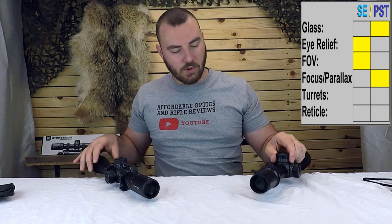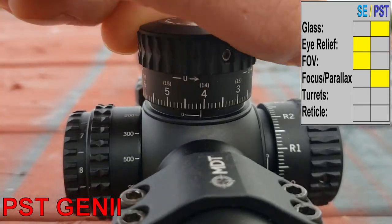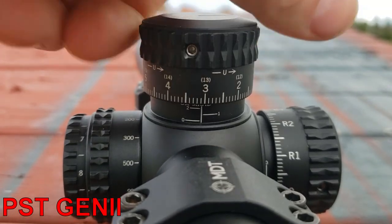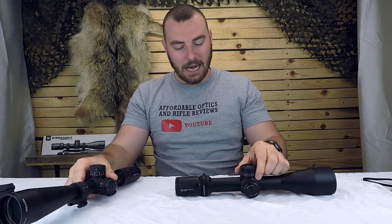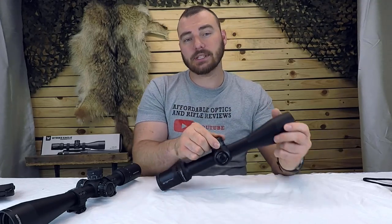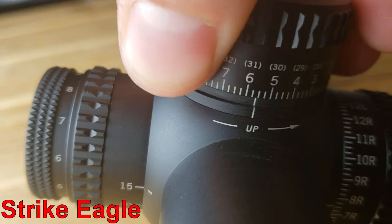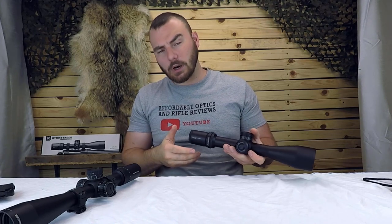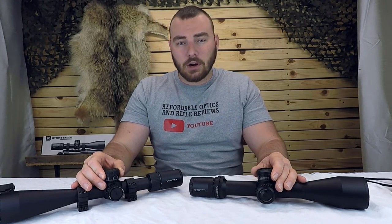There is no slop whatsoever in either dial. Next we have the turrets — the steak and potatoes of this review. On the Vortex Viper PST we have 70 MOA's worth of internal adjustment, it has a zero stop, and these turrets feel beautiful — super audible and positive. The Vortex Strike Eagle also has a zero stop, has 110 MOA's worth of internal adjustment, and it has locking turrets. They're very audible and positive, but which one is more positive?